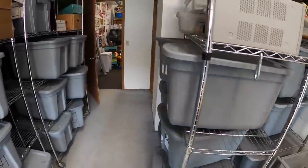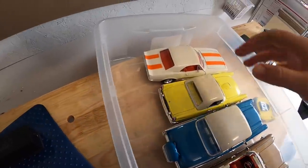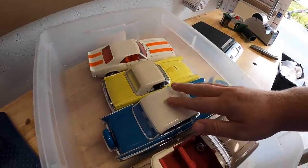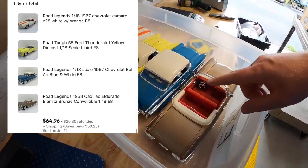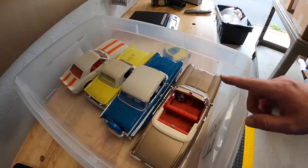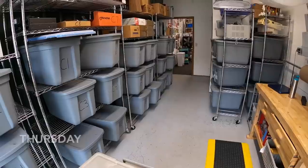Last order is four cars, and I believe they're all right here in E8. We've got a Camaro, Ford Thunderbird, Bel Air, and a Cadillac Eldorado. The same buyer got all four of these cars for $64.96 plus shipping. I'll be putting all these in one box and sending a refund on the shipping difference. These are going out to a viewer named Gage — thank you so much for the support.